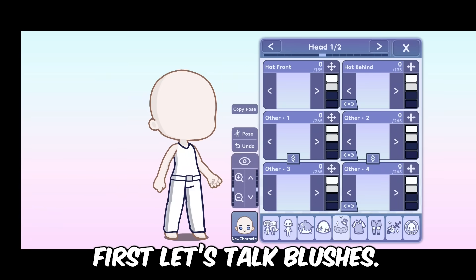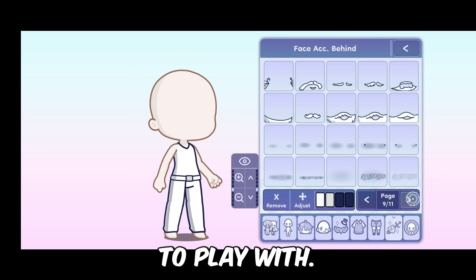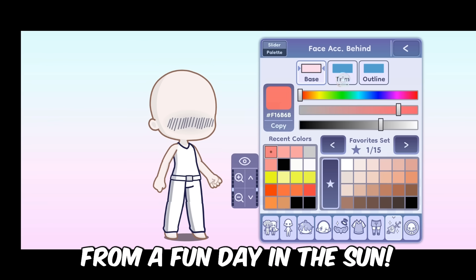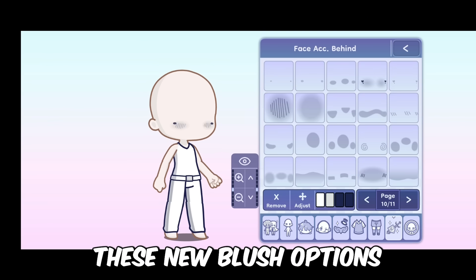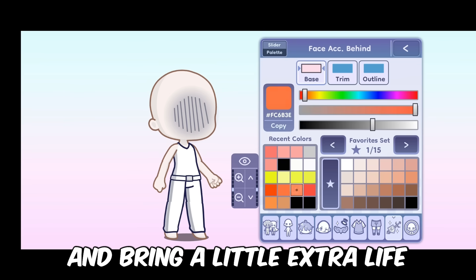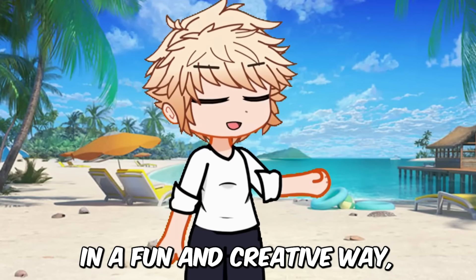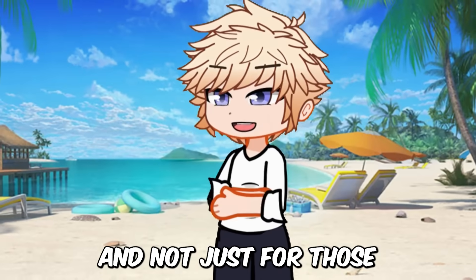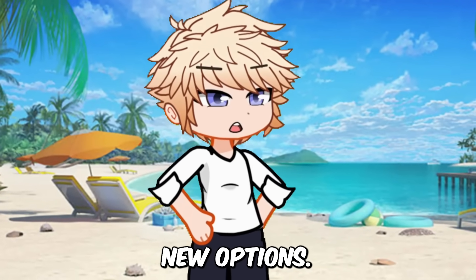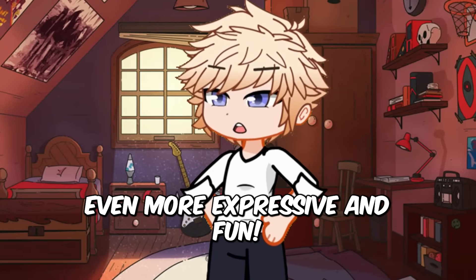Now, talking about face accessories — first let's talk blushes. Gacha Life 2 is bringing us a bunch of new blush faces to play with. Imagine your characters blushing from a compliment, or their cheeks turning pink from a fun day in the sun. These new blush options are here to help us express our characters' feelings and bring a little extra life to our stories. Let's use these blushes in a fun and creative way — there's so much we can do with these new options to make our Gacha stories even more expressive and fun.